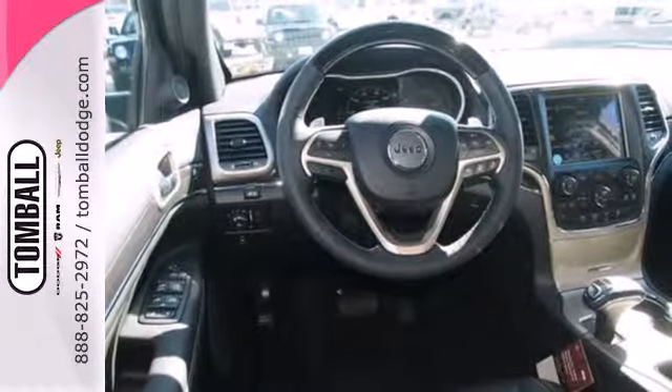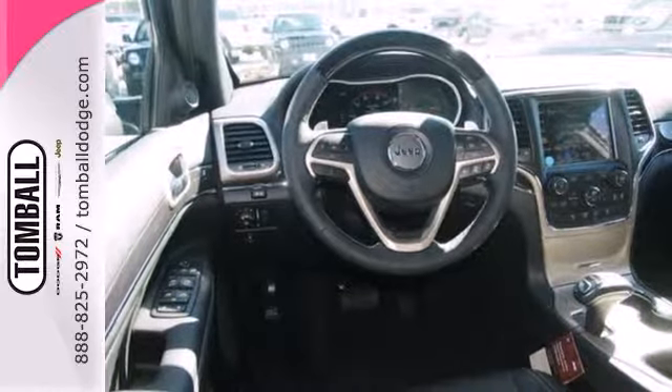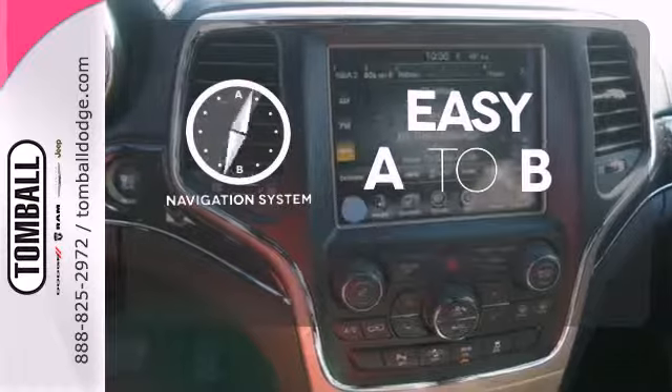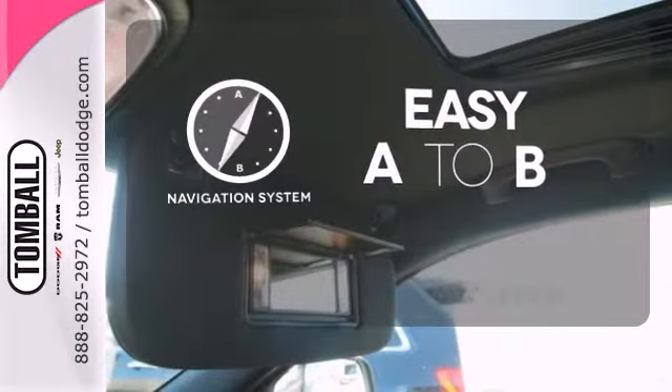But what makes this Grand Cherokee truly stand out is the superior design and tradition that can only come from a Jeep. Feel confident getting from point A to point B with the navigation system.